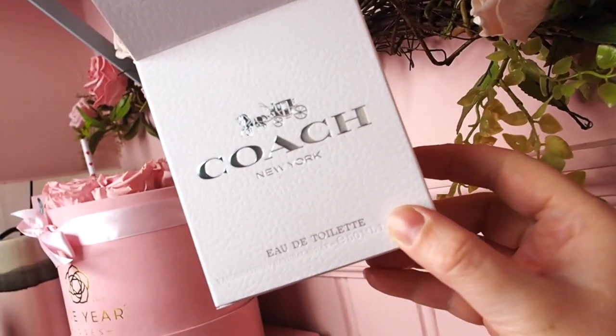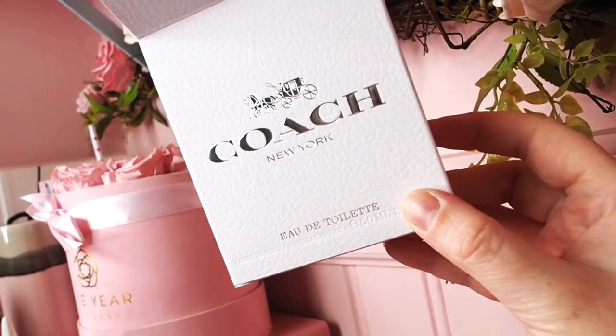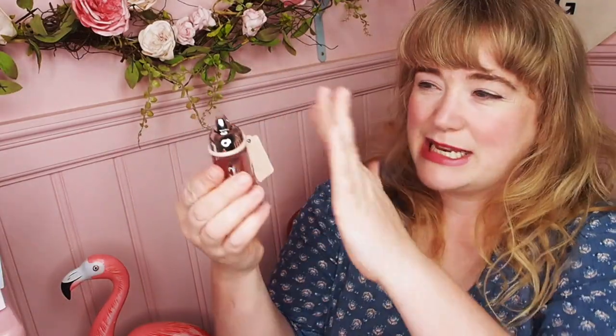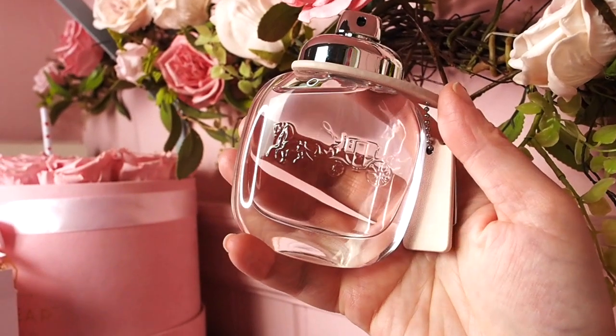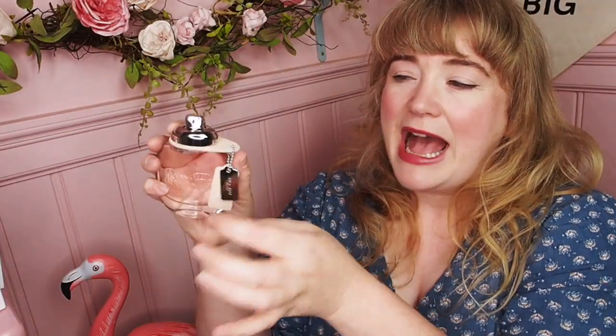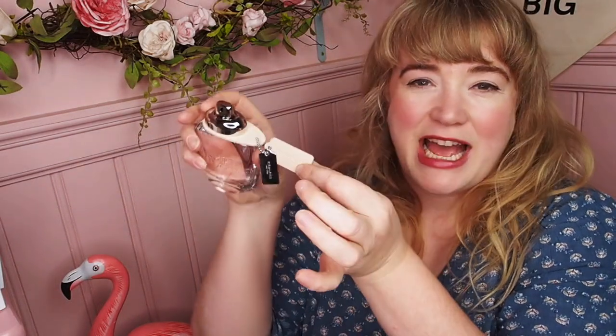Here is the box, just going to open it up. I am actually already wearing it — I wanted to spray it to remind myself how delicious it is. Here it is: it's kind of an oval-shaped bottle with no lid, which I think is interesting. It has the Coach horse and cart embossed on the front in glass, and also has the luggage tag in both metal and leather.